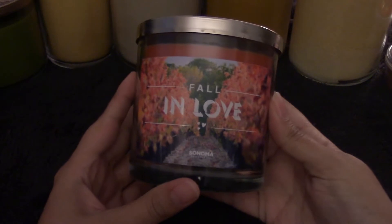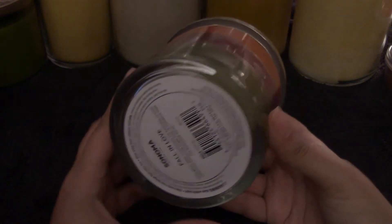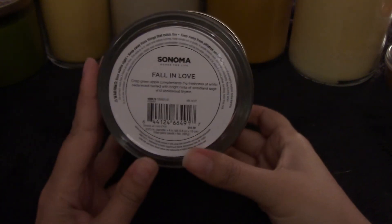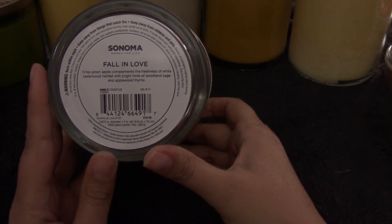This Sonoma candle called 'Fall in Love.' It's a beautiful tri-color candle — orange, purple, and green — you can get it from Kohl's. The description is crisp green apple complements the freshness of white cedar wood, twirled with bright hints of woodland sage and applewood.